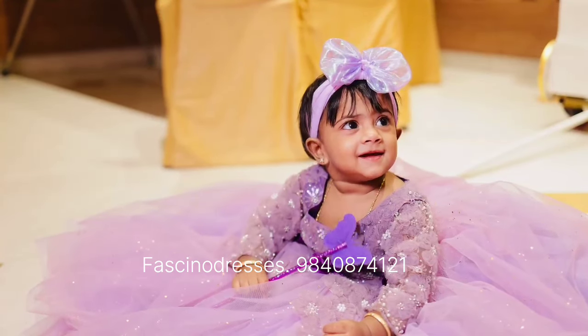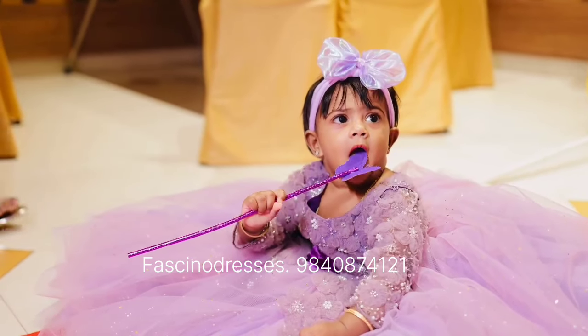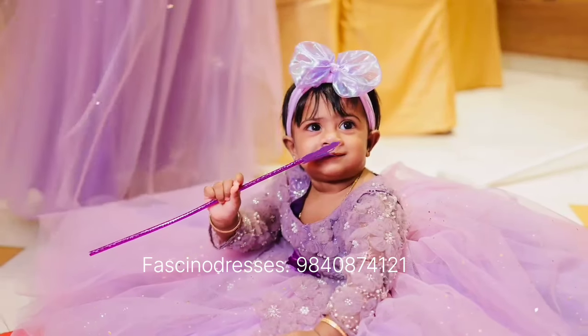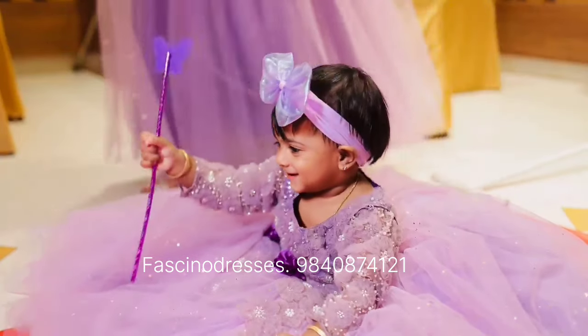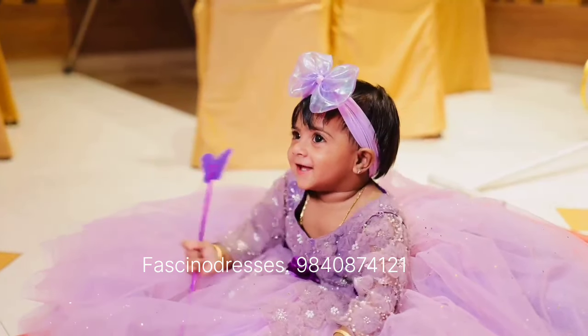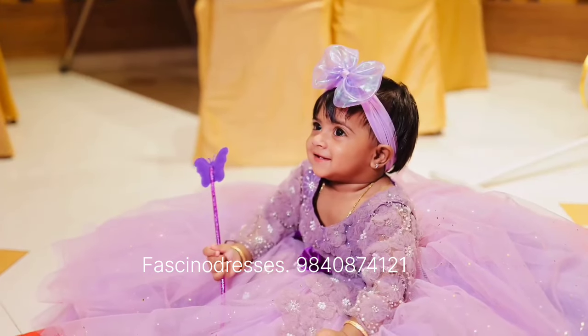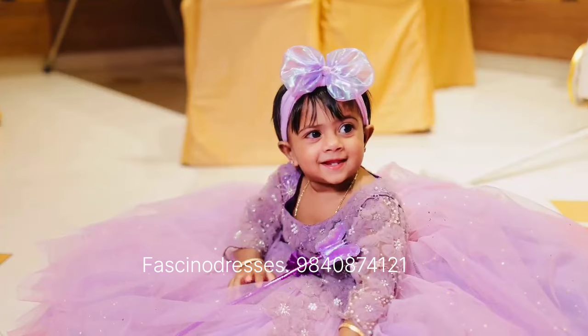If you also want to get this outfit customized, you can WhatsApp us. Our number is 9840874121. You can find this number in every post and video of ours. Even in this video you can see the watermark we have put. Also do not forget to check our Instagram page.